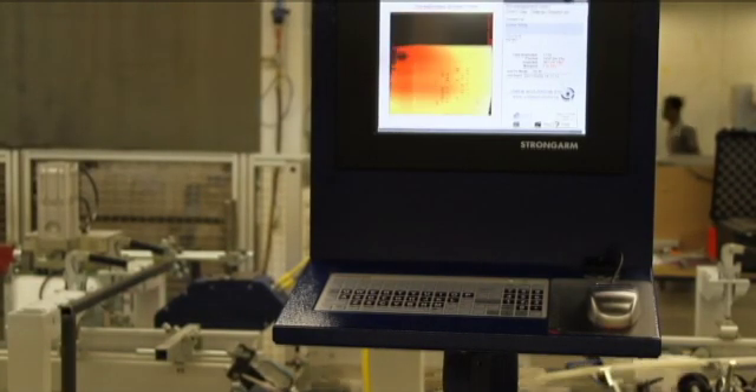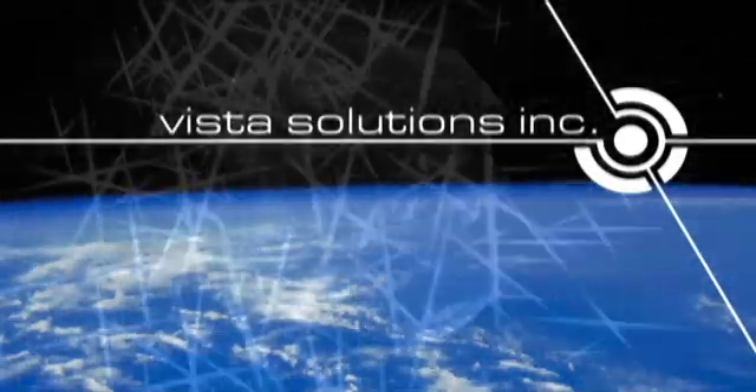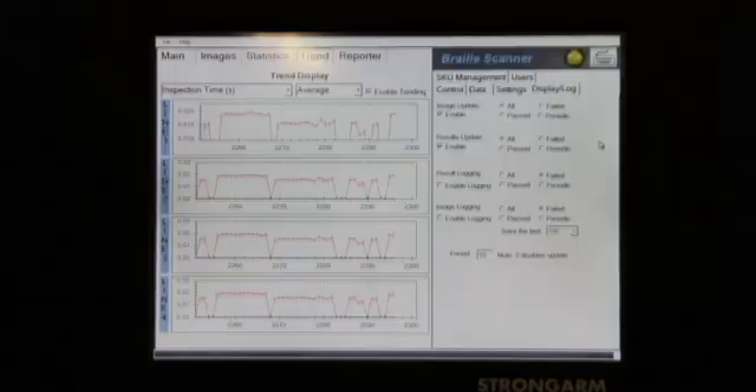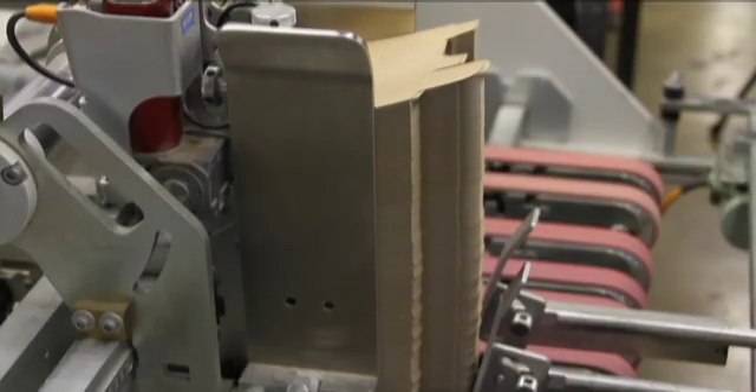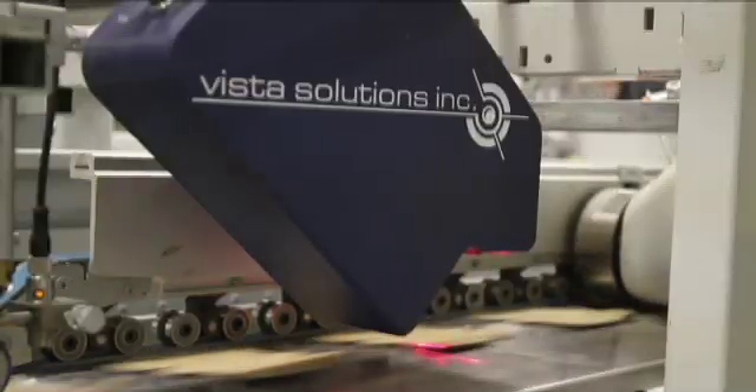The Pharma Braille Inspector is creating global business opportunities for Vista. Will your company be the next client? Elevate your quality, productivity, and profitability with the Pharma Braille Inspector by Vista Solutions.